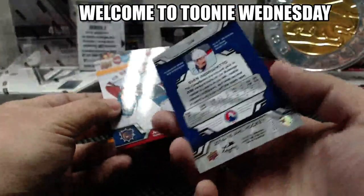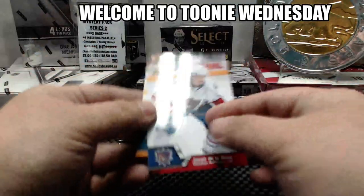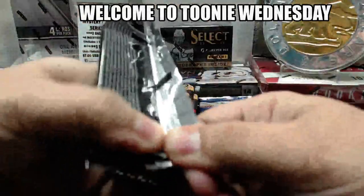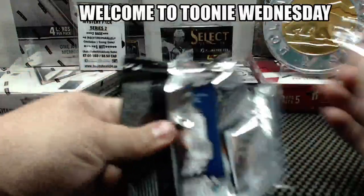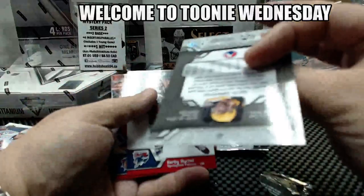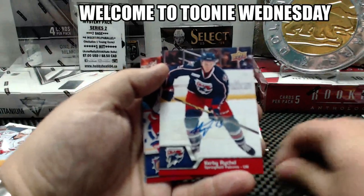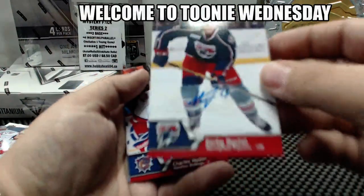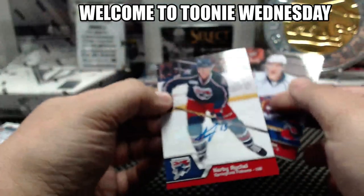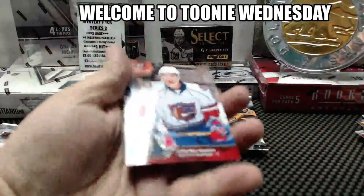Sven Andrighetto, short print for the Hamilton Bulldogs. Jacob Delarche. Gotta get used to these short prints. Seth Griffith regular. Kirby Reichel is our second autograph — Springfield Falcons again.